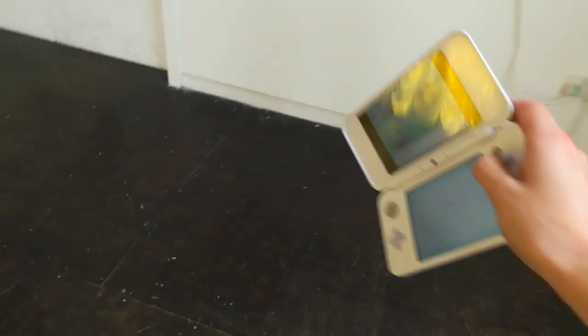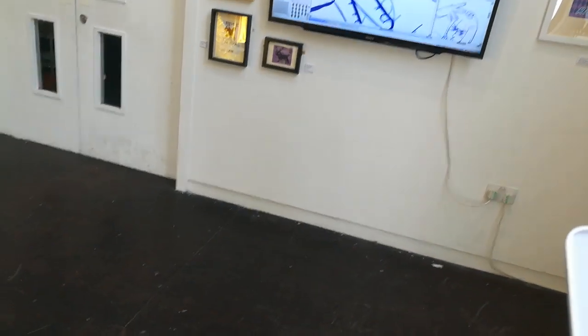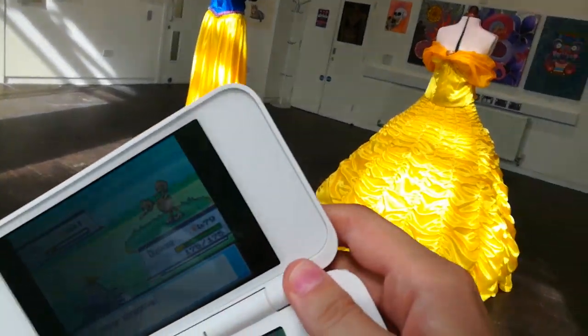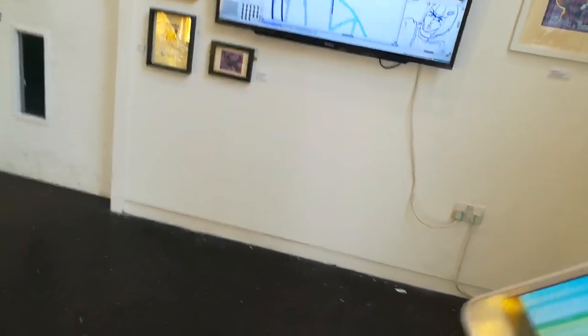Usually I set up a store right around here for the exhibition, and sometimes I'll do it over there because it's in the line of sight of the visitors — you walk in and see it right over there. But I think I prefer over here; it's like a little snuggly corner.